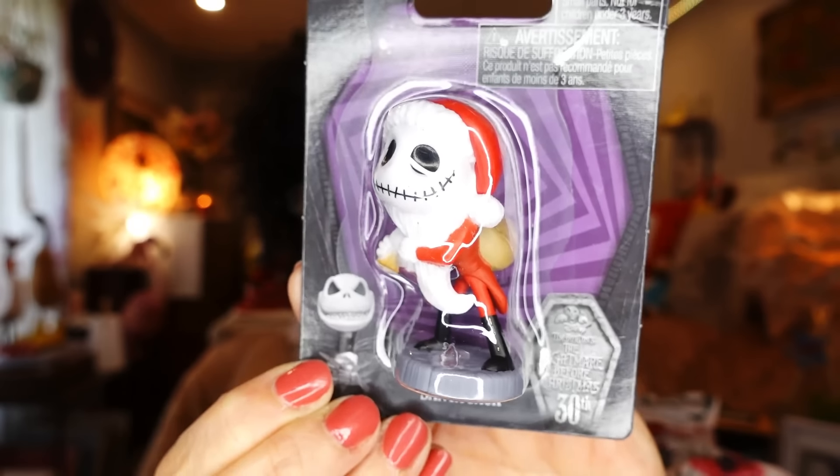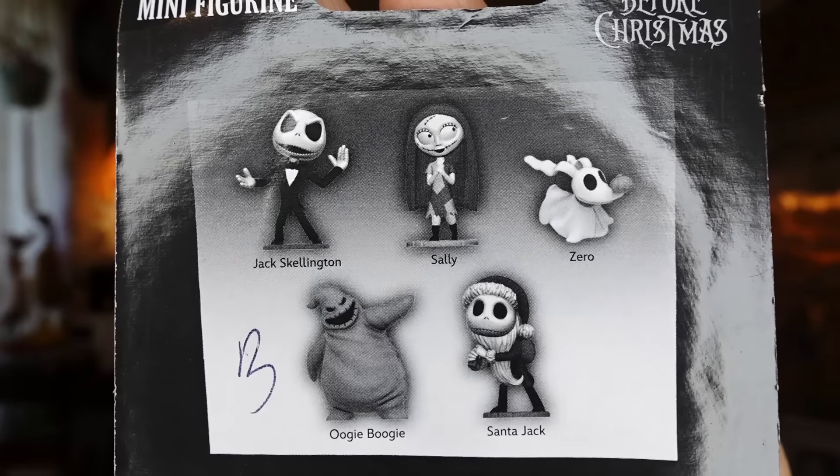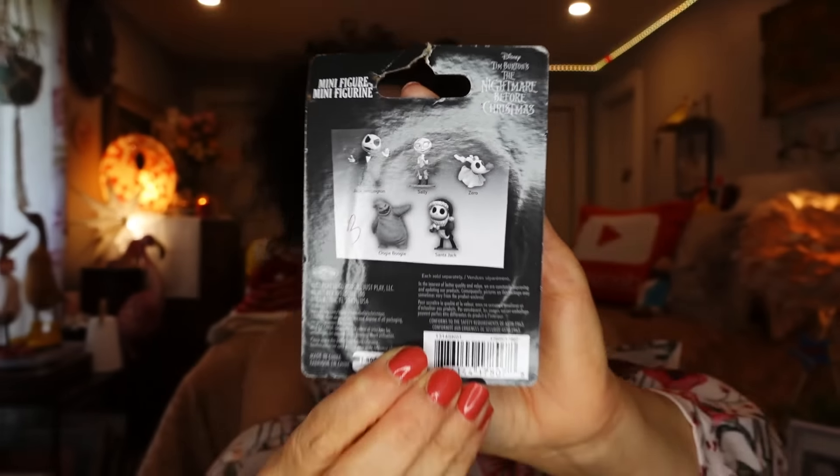These are Nightmare Before Christmas and she collects them. They do have the whole collection on the back. They're in the toy section if you're looking for them — I figured they would have put these in the Halloween aisle but they are definitely in the toy aisle and they're very easy to miss. I went down that aisle about two or three times before I actually saw them. Really cute and I will give those to Wendy.